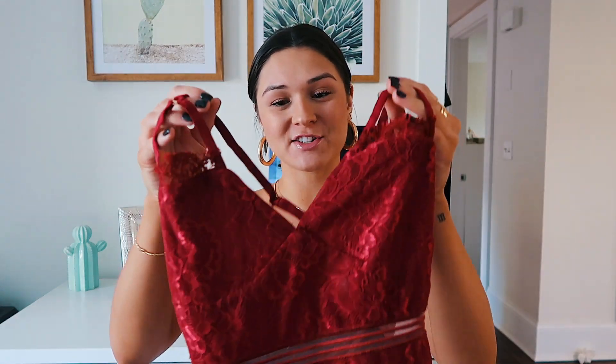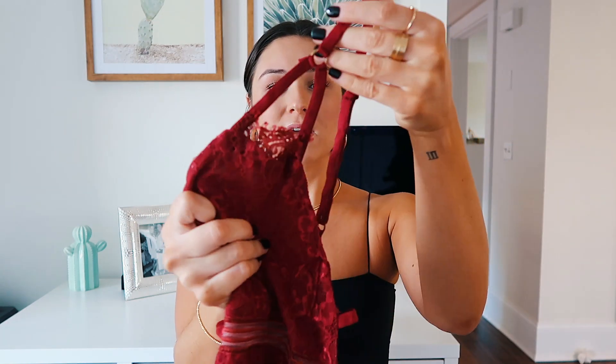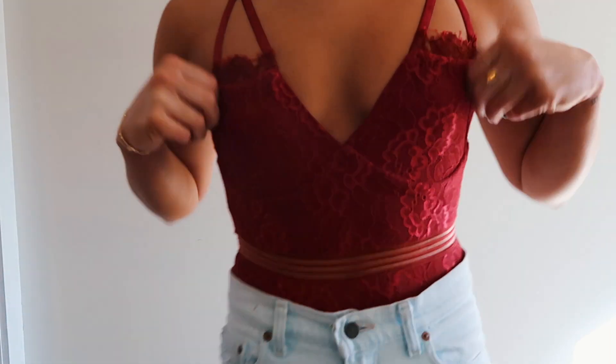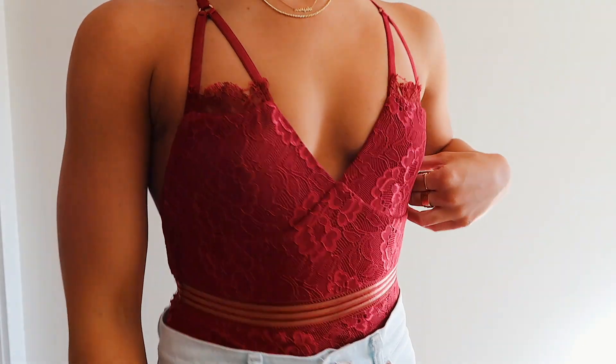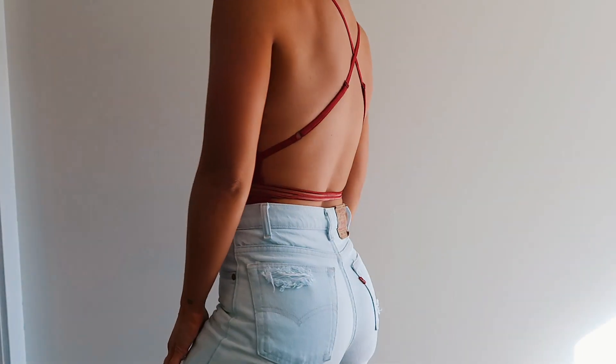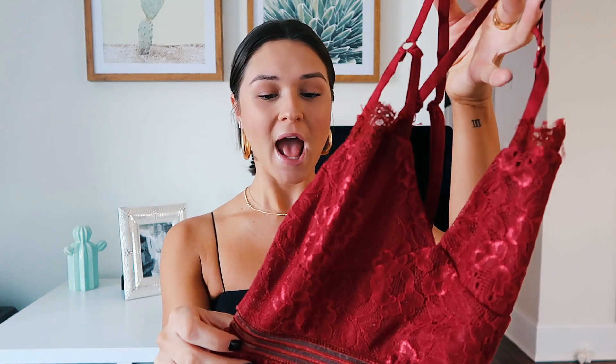This next bodysuit is a red lace one. I love the little triangle detailing and it has a completely open back where the straps crisscross, which I really love. There's also mesh detailing on the front with little stripes — so cute. I love the color. It's perfect for this time of year, especially with the holidays. It's a very festive color and I know I'm going to get a ton of use out of it.